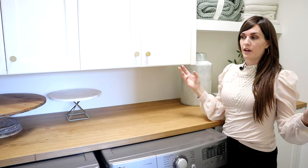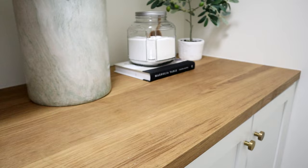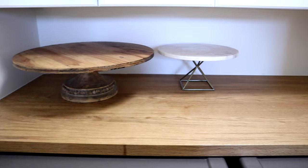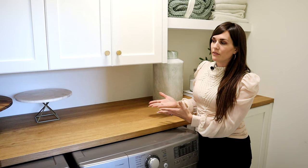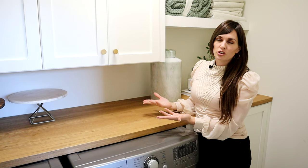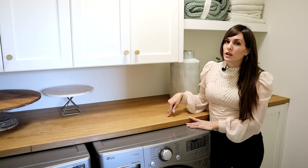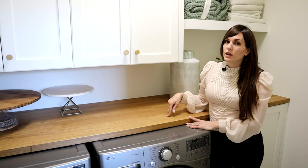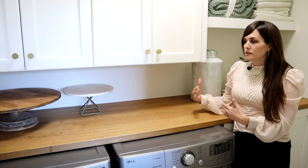In our laundry room we did a butcher block — actually a prefab one from IKEA. They sell slabs of butcher block there in different wood finishes. If you're worried about cuts and things like an actual butcher block, you can use it in a laundry room where you won't have that issue. The drawback to wood is that it absorbs things and isn't as durable. It's great for the look and cost effective, and it's a good option for somewhere like a laundry room where it won't get heavy use the way a kitchen countertop would.